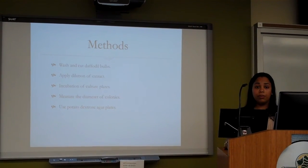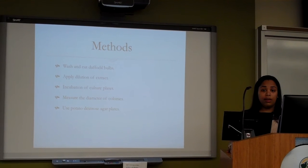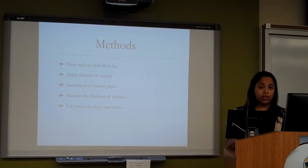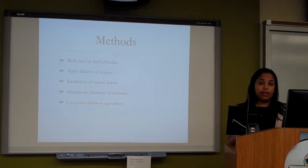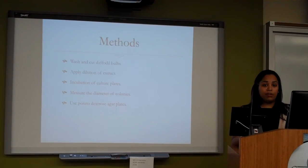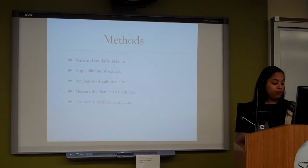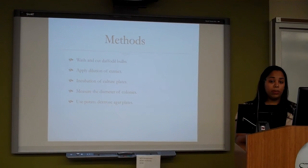I am going to wash and cut the daffodil bulbs, and then I will crush the bulbs using a mortar and pestle, where I will then use the extract that I collect from that to make a series of serial dilutions. I will then apply the dilutions to the culture plates containing Aspergillus, Rhizopus, and Penicillium. The culture plates will then be placed in an incubator set at 25 degrees Celsius for about a week, depending on the species. Once the culture plates are taken out of the incubator, the colony sizes will be measured and compared to the initial colony size. The colonies will then be transferred to potato dextrose agar plates to see if any new germination occurs.